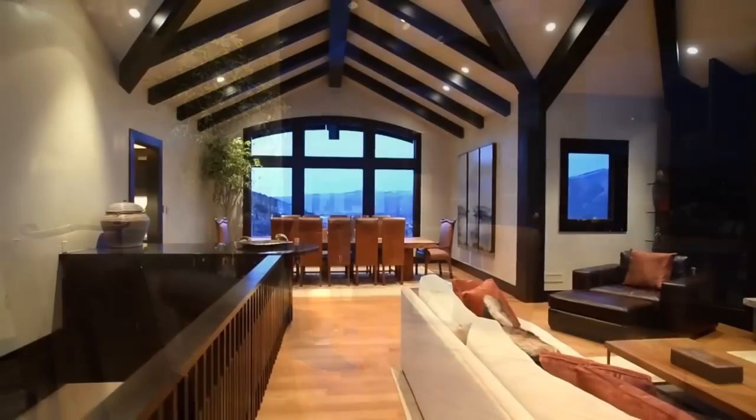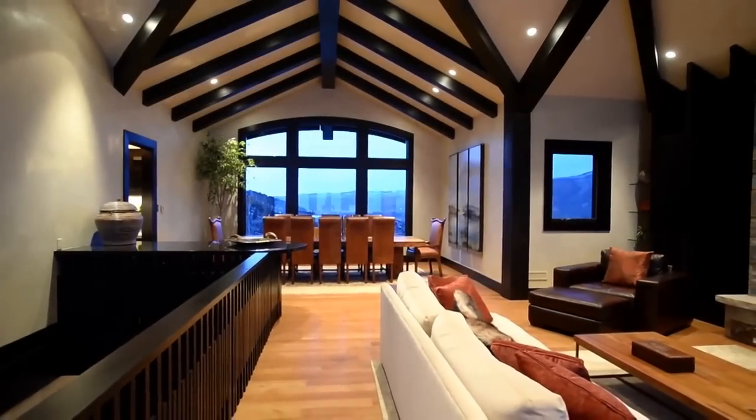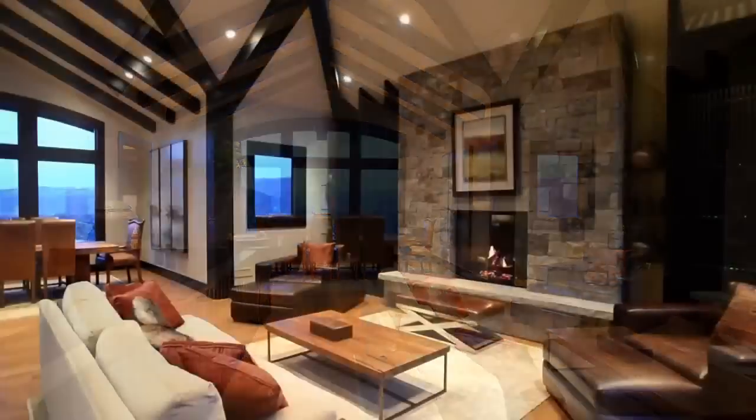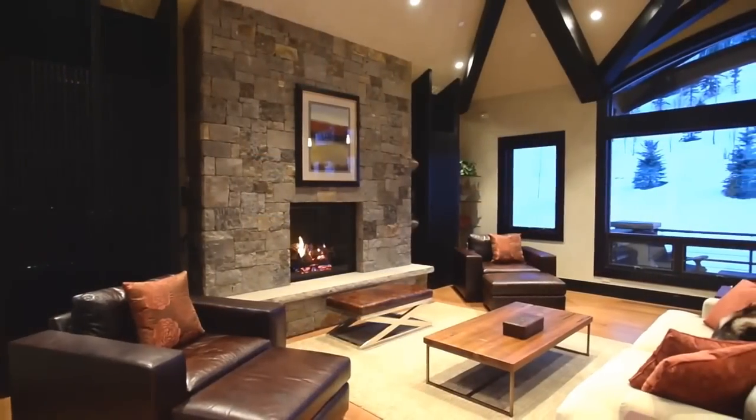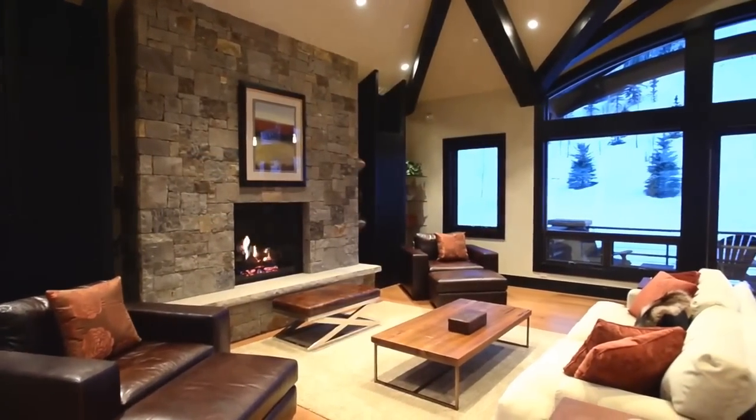The dining area connects to the second spacious living area — a perfect place for more intimate gatherings, where dining guests can easily adjourn to the luxurious sitting area and take in the views of Aspen Highlands.